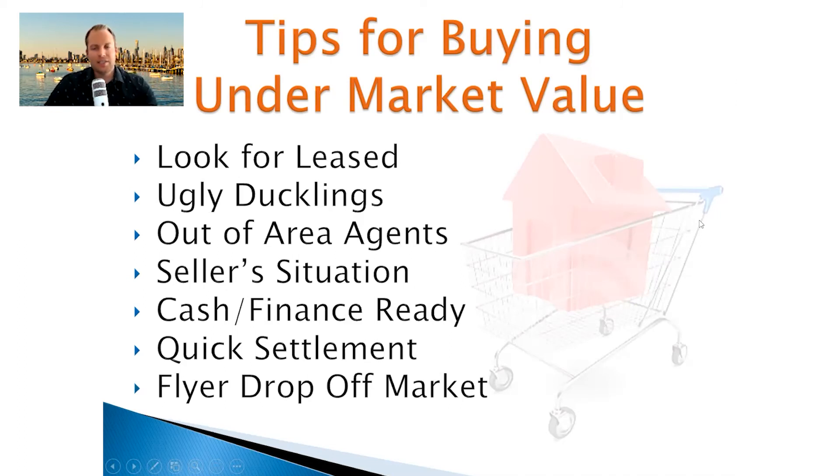Tips for buying under market value: how do you stack the odds in your favour to negotiate a good price? I look for leased properties as a strategy. A leased property will turn a lot of home buyers off because they want vacant possession, and it will most likely not present as well since tenants are usually not supportive of the sale. This cuts it off to home buyers — it's a great way to find a seller who's more negotiable. That kind of strategy also plays into finding ugly duckling properties that are just waiting to become a beautiful swan — they turn buyers off, but you need to look through to the potential.